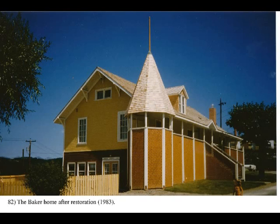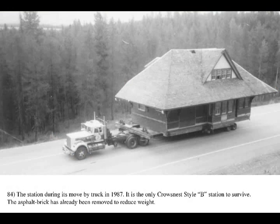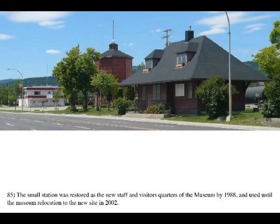The sale proceeds were used to purchase the contents of the Royal Alexandra Hotel Café, now restored as the Royal Alexandra Hall at the museum. The CPR station from Elko at the western entrance to the Crow's Nest Pass, 43 miles from Cranbrook, was moved by truck to the former museum site in 1987, where it became the museum's office, gift shop, and archives facility, until the museum site relocated in 2002.